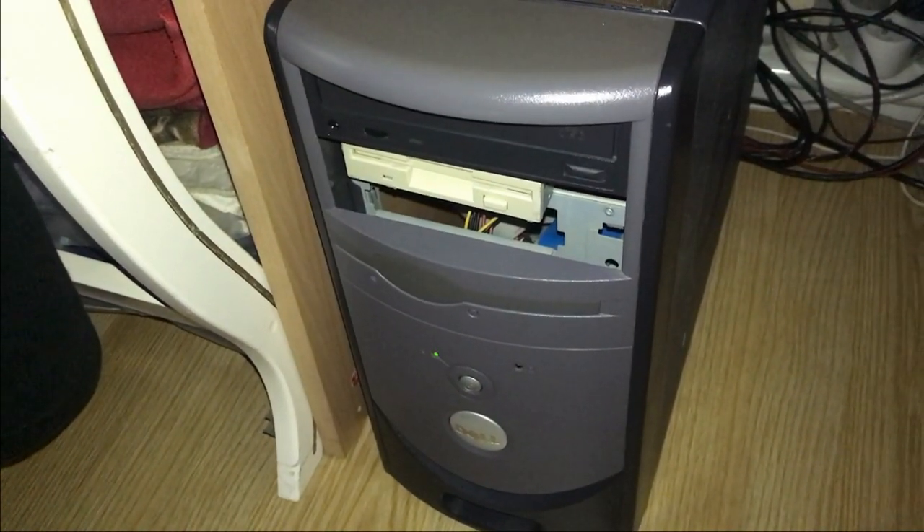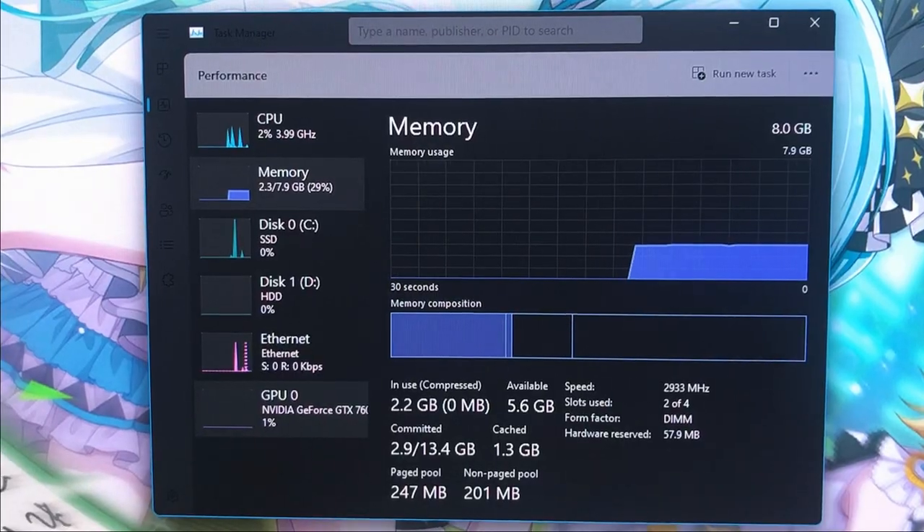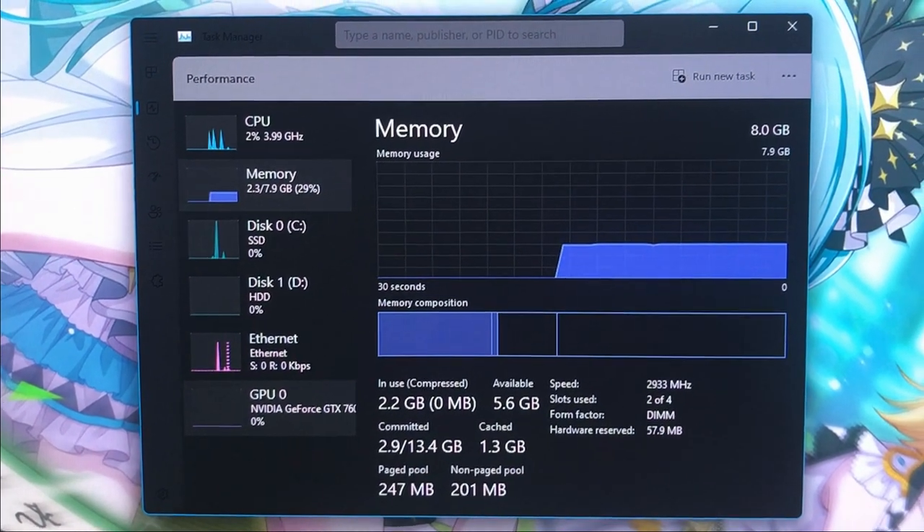Why is my computer running so loud? I'm not doing anything wrong. Is there a virus or something? Why is my memory being used? I'm not doing anything right now. My computer is idle.